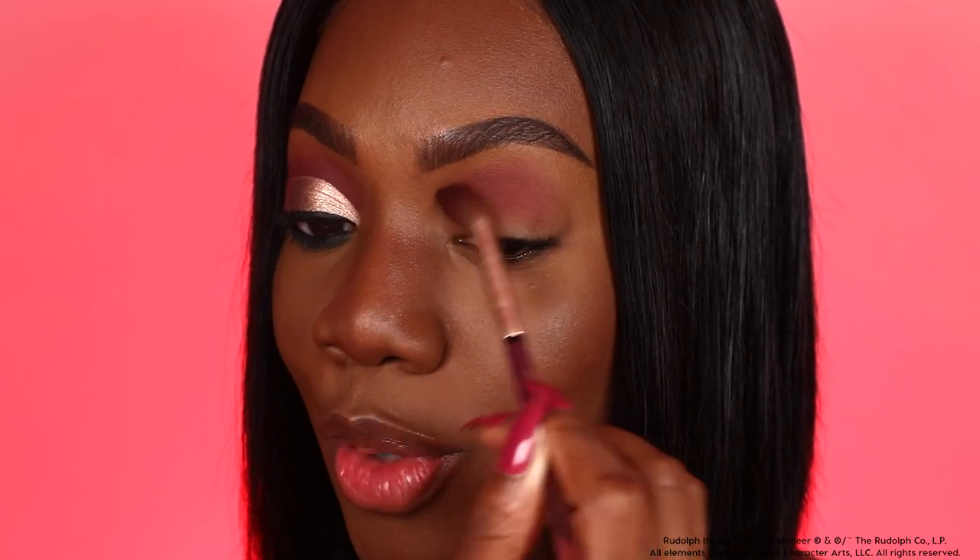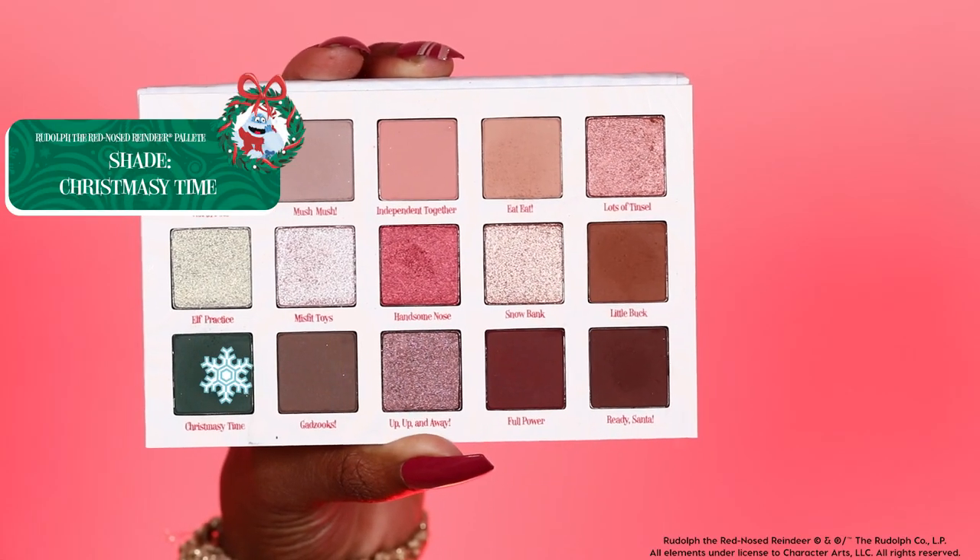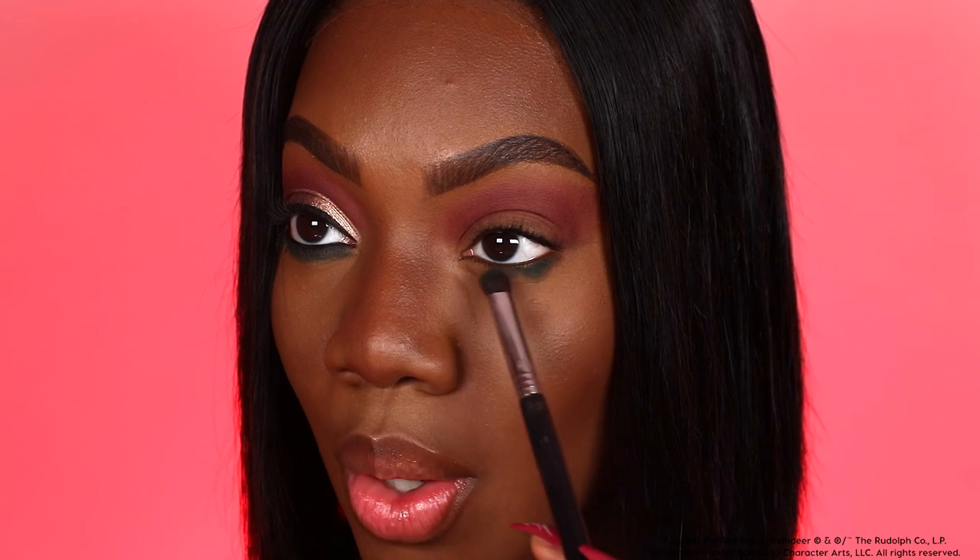Full Power is a beautiful, rich, super pigmented burgundy shade. The next shade I'm taking is Christmassy Time — I'm going to run this right along the lower lash line. This is a beautiful forest green shade and I absolutely love that it's included in this palette. For the next portion, you're going to want to cut the crease to really get that dramatic effect.